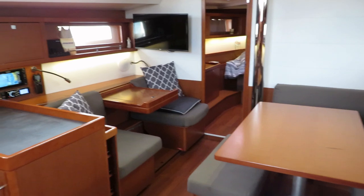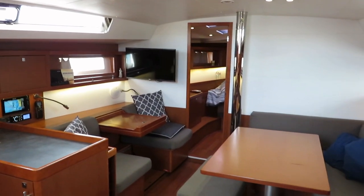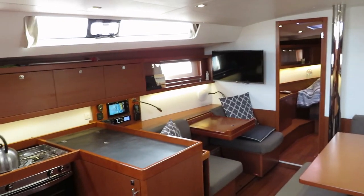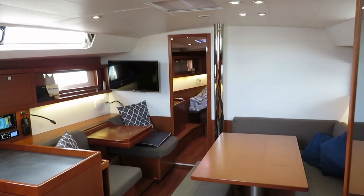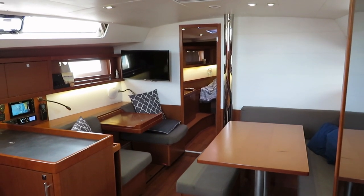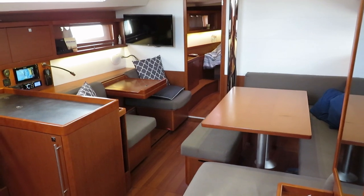The yacht has been very well maintained. Everything's been kept up to date and it presents really very well. If you'd like some more details or you'd like to arrange an appointment, you can contact Performance Boating on 02 9979 9755, or you can email us at info@performanceboating.com.au. Thank you for watching.